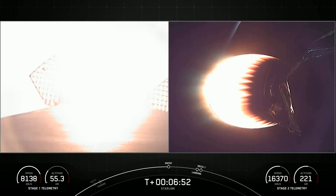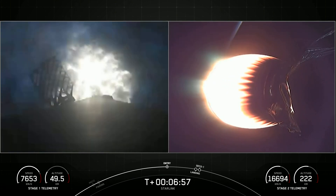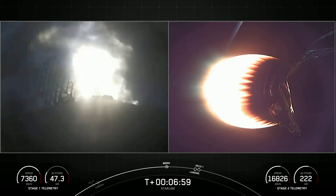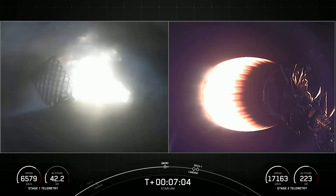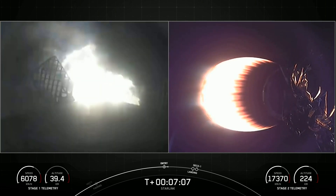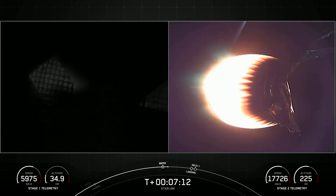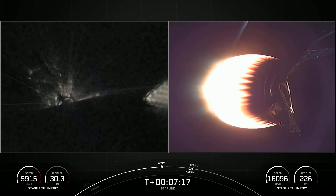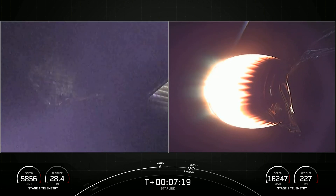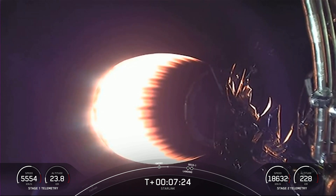Stage one entry burn startup. Stage one FTS has saved. Stage one has ignited its engines and is slowing down. It's a 20-second burn. Stage one entry burn shutdown. We had a successful shutdown. Stage one will now coast through the atmosphere until landing burn out over the Atlantic Ocean and land on our drone ship, Just Read the Instructions. Stage two FTS has saved.